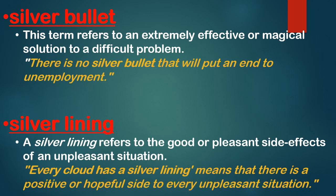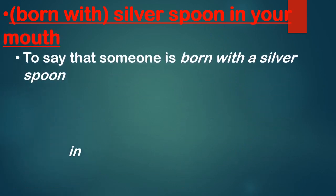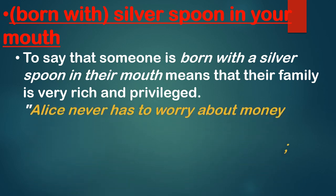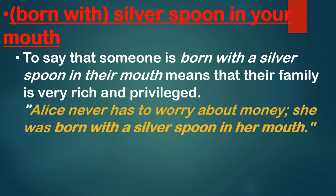Next: 'born with a silver spoon in your mouth.' To say someone is born with a silver spoon in their mouth means that their family is very rich and privileged. Example: 'Alice never has to worry about money — she was born with a silver spoon in her mouth,' meaning that person's family is very rich and wealthy.